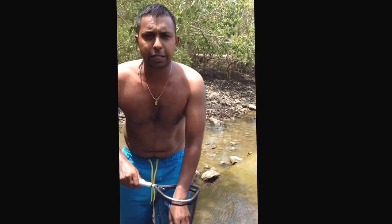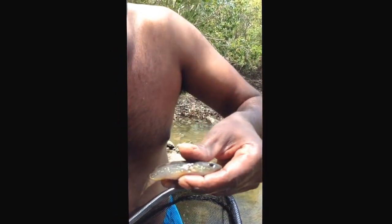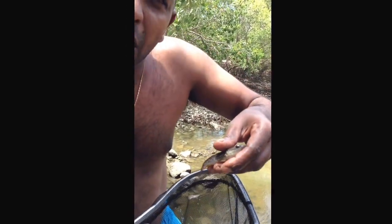The first one is a Spangled Gudgeon. This guy is absolutely gorgeous — look at those dots. These guys can get up to about 30 centimeters.